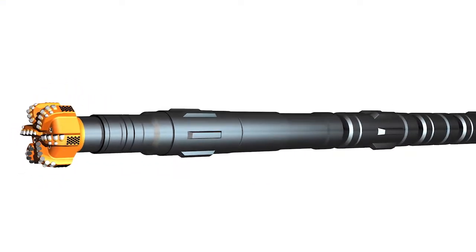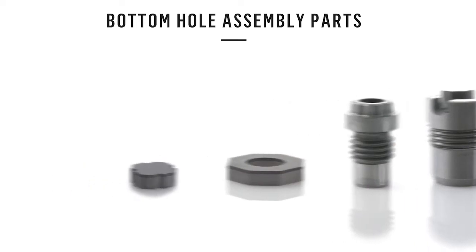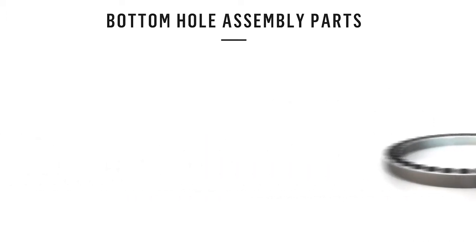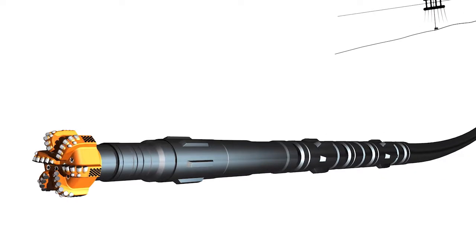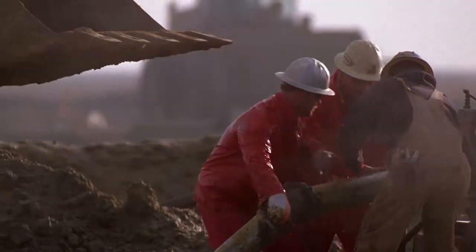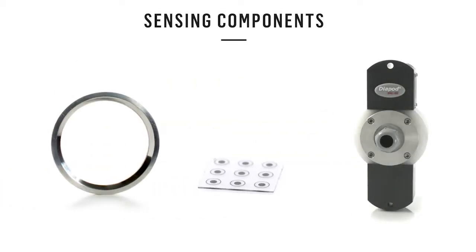Our expertise goes beyond diamond and carbide inserts to a range of bottom hole assembly wear parts that deliver reliable performance, less downtime, and lower maintenance costs. Our products and capabilities extend from beneath the ground to the seabed and to the surface, where our diamond, carbide and steel flow control and production solutions and our next generation CDD diamond technologies